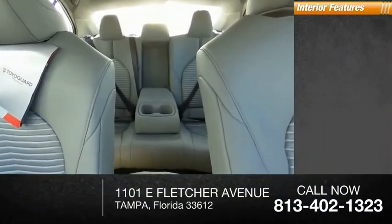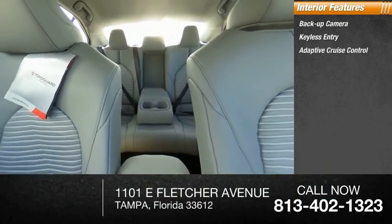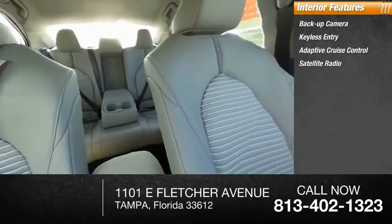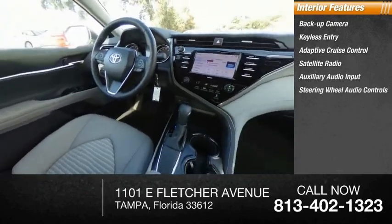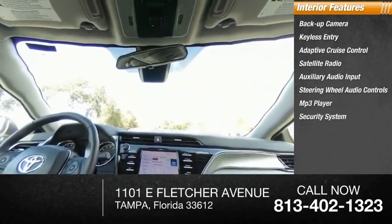Inside you'll find backup camera, keyless entry, adaptive cruise control, satellite radio, auxiliary audio input, steering wheel audio controls, MP3 player, security system, lane departure warning, cruise control.